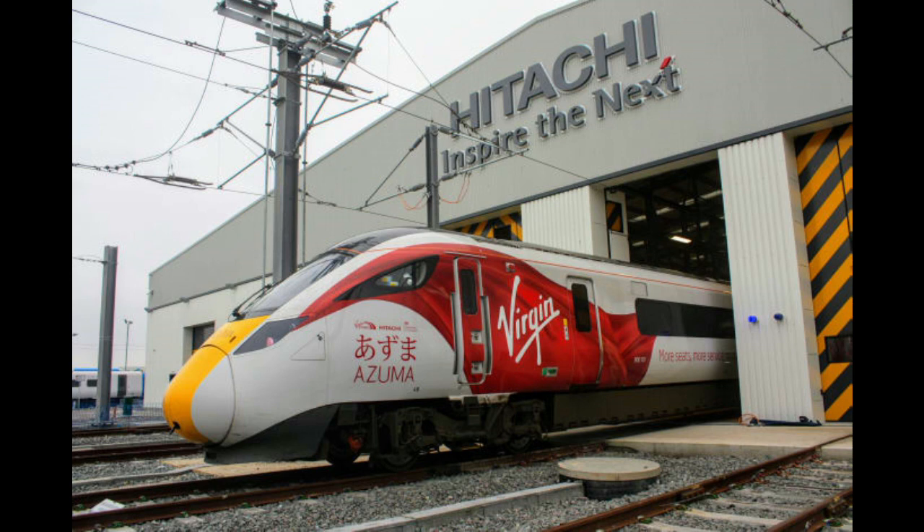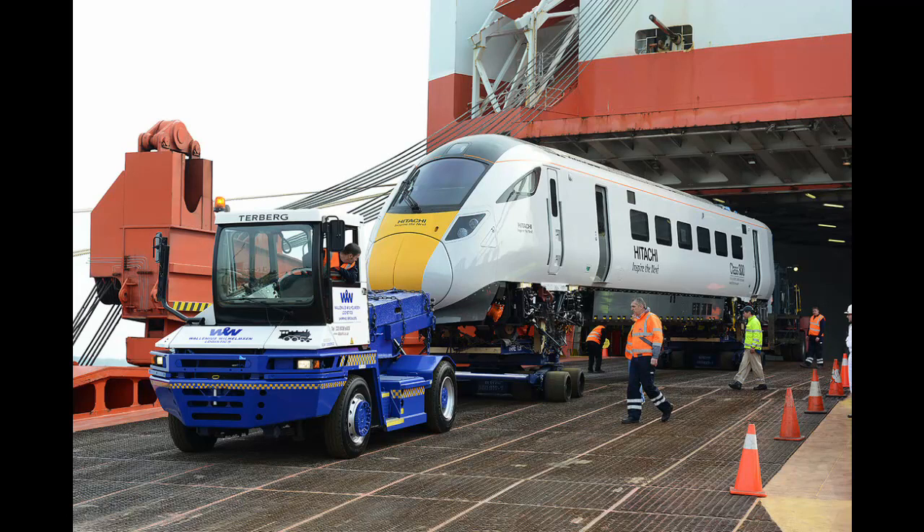These trains will be assembled at the Hitachi Newton Aycliffe facility. The body shells are currently shipped from the Kasado plant in Japan.